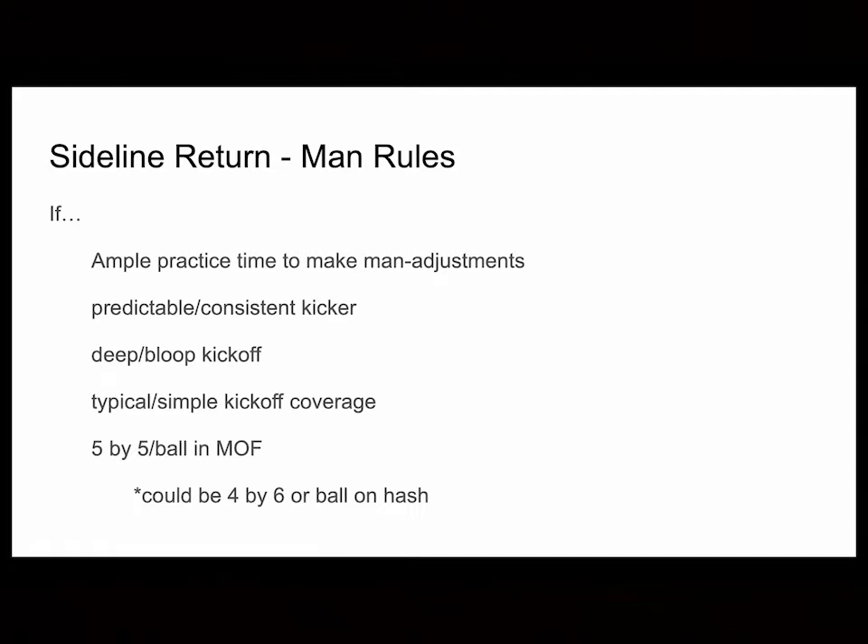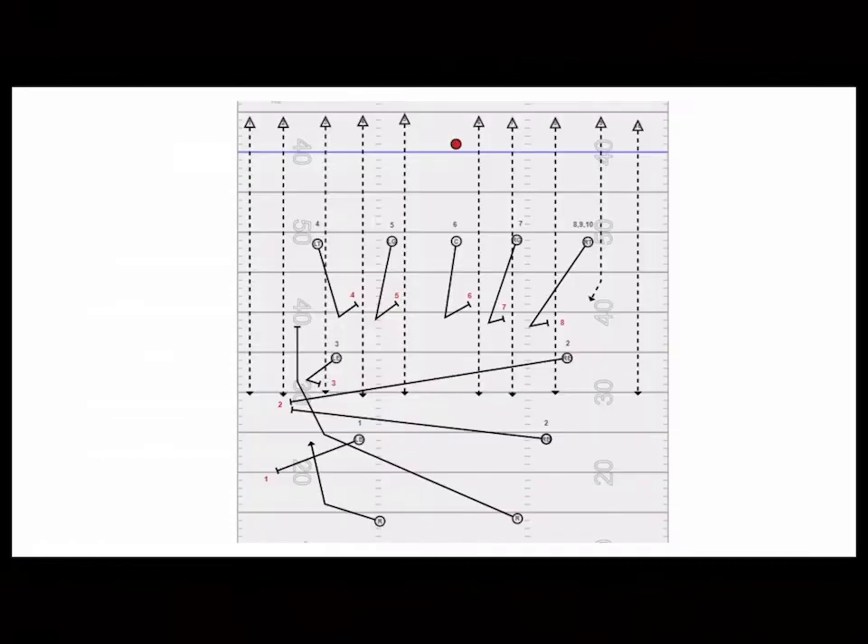Also, if the kickoff unit puts the ball in the middle — they go five-by-five or even four-by-six on a hash — and it's a good, consistent kicker, go ahead and use the sideline return. On the screen you're going to see an example of a sideline return I used in years past. We were not a sideline return team this year for various reasons, but you can see this is one example of a sideline return. I don't want to go into the nuts and bolts of that today, but if you're looking for something, it's pretty basic. You've probably seen it before.